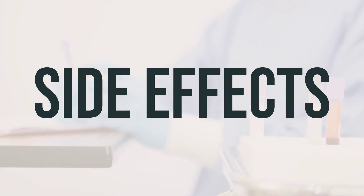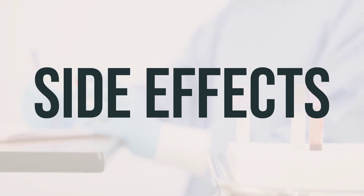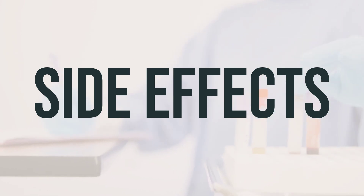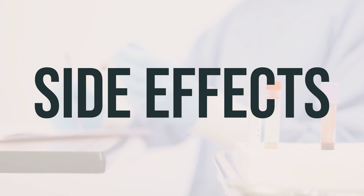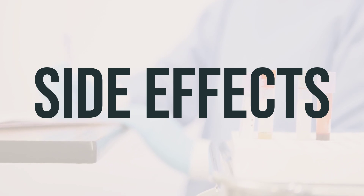It's important to remember that this medication has been prescribed because your doctor has determined that the benefits outweigh the potential risks of side effects. Many people who use this medication do not experience serious side effects. However, it's essential to contact your doctor immediately if you experience any serious side effects, such as signs of severe liver problems, anemia, or severe infection.